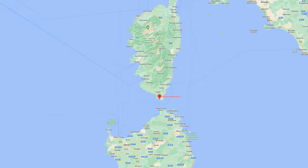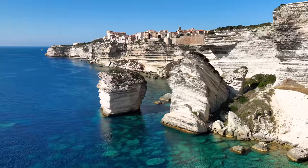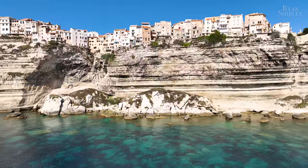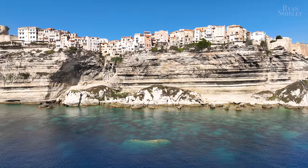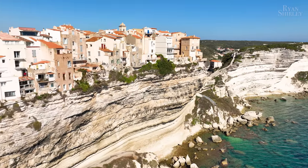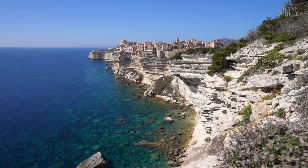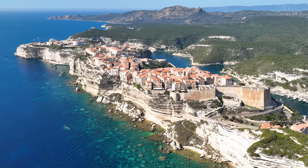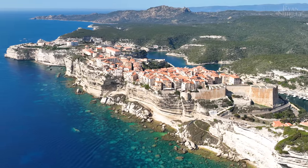Located in the very south of Corsica, Bonifacio is one of the most unique cities I've ever been to. It's this medieval commune built right on white limestone cliffs that are over 70 meters high. A lot of the limestone has eroded and some of the buildings are built on an overhang — it looks like they're going to fall straight into the sea. The Bonifacio you see today was founded around 900 AD when the citadel was built by the Duke of Tuscany.